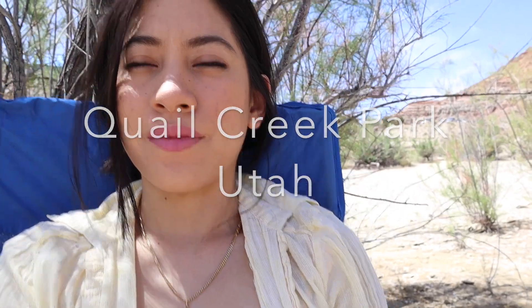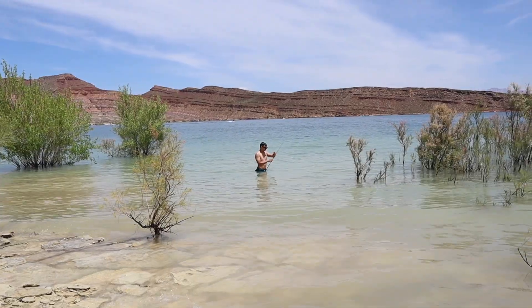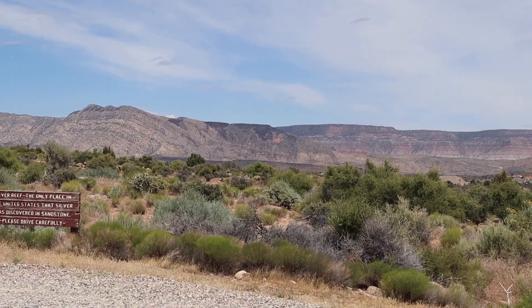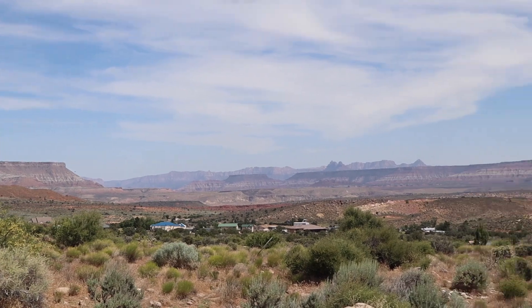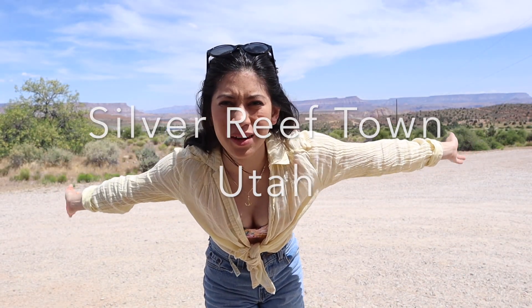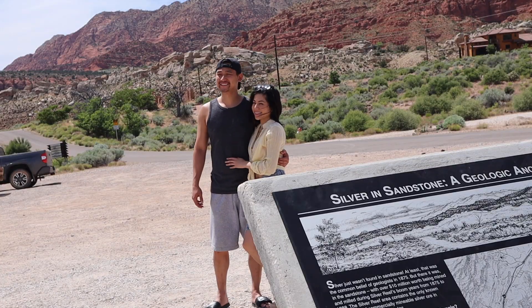So what you saw in the last vlog, where we ended at least, was at Quail Creek Park. So the next part, we decided to stick around and head to a nearby ghost town called Silver Reef. We made it to a random park, so we took some pictures.